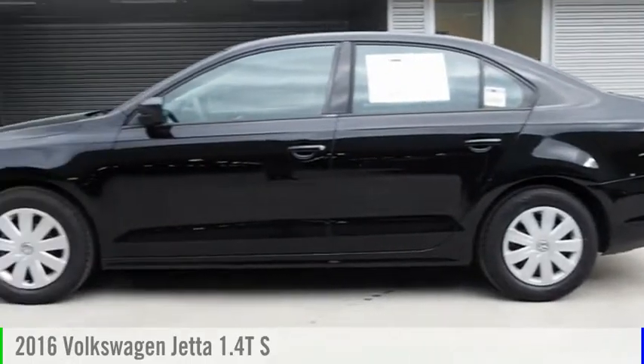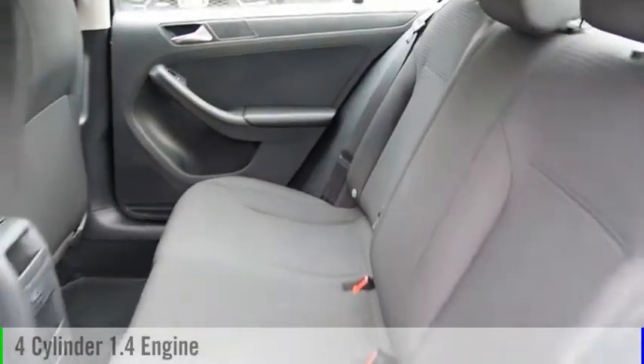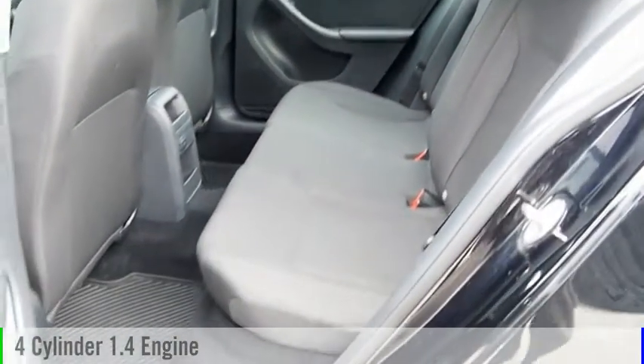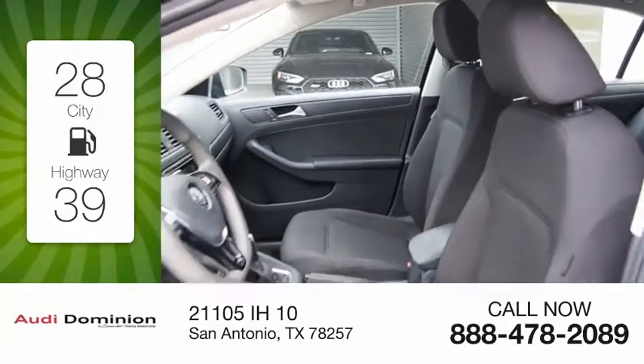You are going to love the 2016 Jetta. This vehicle is powered by a front-wheel drive four-cylinder 1.4 liter engine and comes with an automatic transmission. Great fuel efficiency saves you money by requiring fewer trips to the gas station.